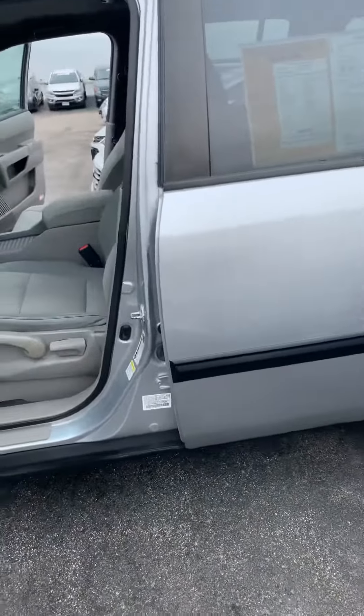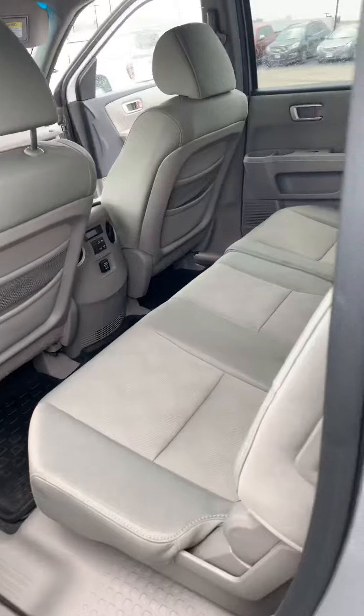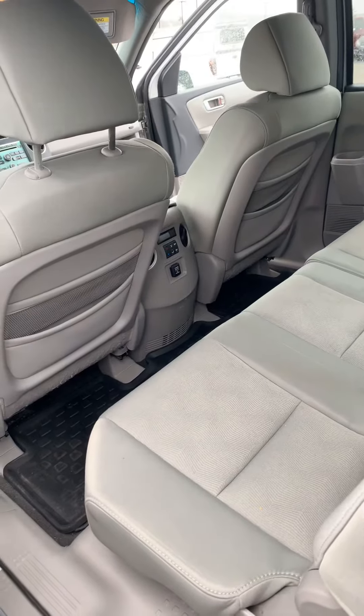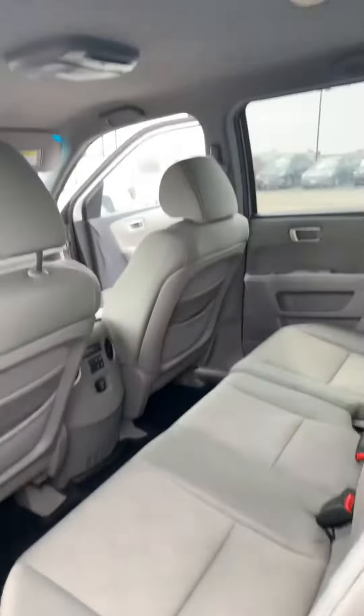It's cloth interior. Obviously, we've got the four doors. Pretty good room in the back seat here if you take a look — very good leg room. It looks like you've got rear-mounted climate control and a DVD player on the top as well. That's kind of a nice feature.